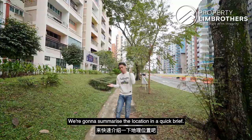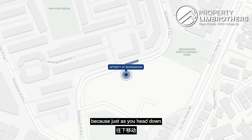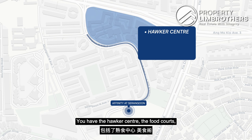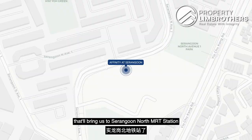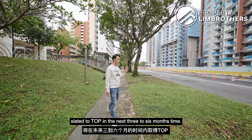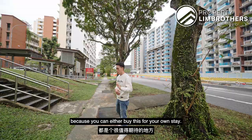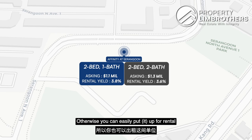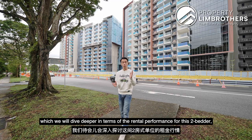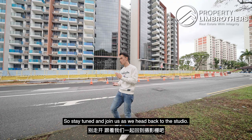Serangoon North is a mature estate packed full of amenities. Heading down, you have the Hawker Centre, Food Court, NTUCs, and wet markets — all within easy access. Further down brings us towards Serangoon North MRT station, slated to be ready by 2030. This is the newest project in the area, due to T.O.P. in the next 3 to 6 months. You can buy it for your own stay, given the wonderful connectivity, or rent it out — we'll dive deeper into the rental performance and how it compares to other projects.